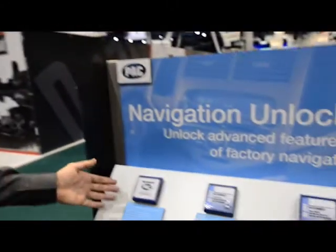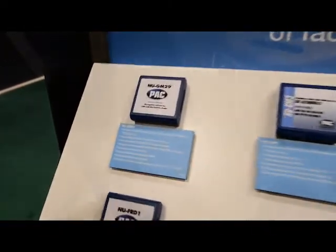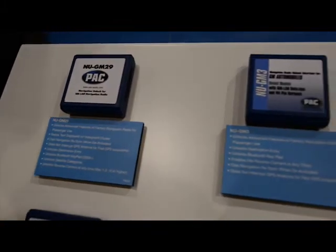Hey, Eric here from the Amp of America booth. I want to show you the PAC products we have on display. We're showing the line of our navigation unlock interfaces. These are mostly plug and play and they unlock advanced features of the factory navigation radio, like Bluetooth keypad entry and viewing the backup camera while in motion.